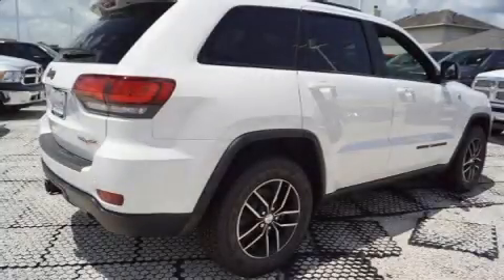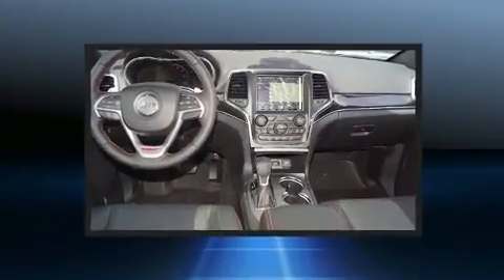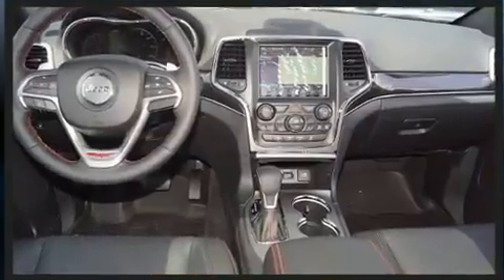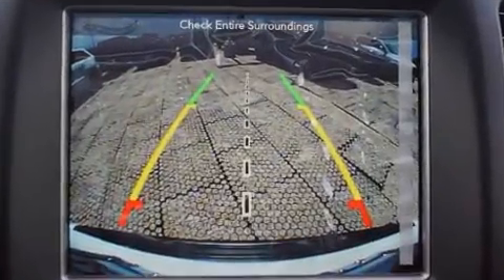Load your family into the 2018 Jeep Grand Cherokee. Smooth gear shifts are achieved thanks to the powerful eight-cylinder engine, and load leveling rear suspension maintains a comfortable ride. A wealth of standard features mean that you no longer have